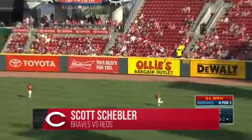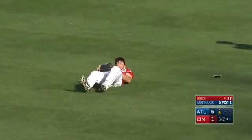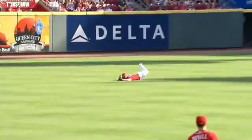Popped up shallow right. Oh, wow! Wonderful play! Scott Scheffler laying out for out number two, and he may be hurt. That's a dangerous play getting that full extension and landing on the shoulder like that.